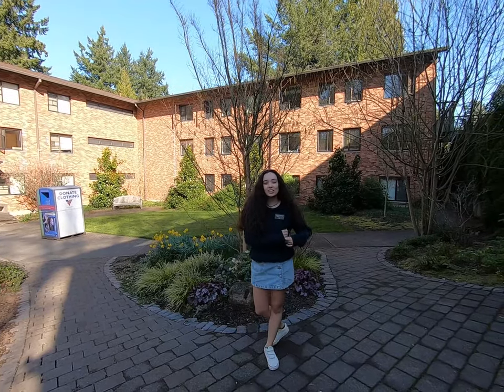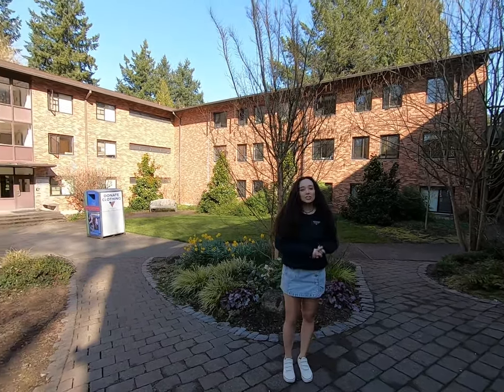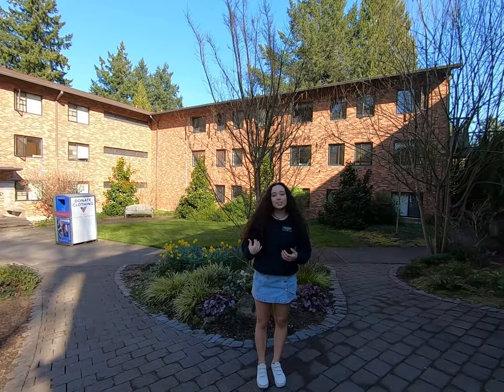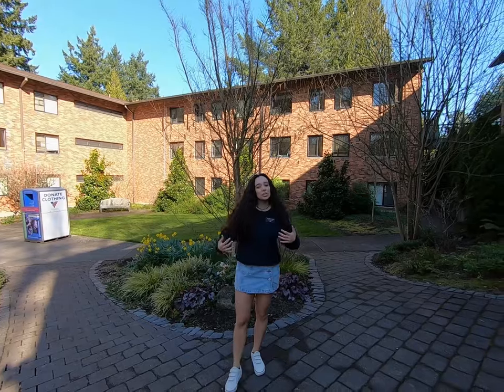The next group of residence halls starts with Howard. Howard is just a traditional residence hall and it's open to all levels of students. People really like living there because they have super large doubles.